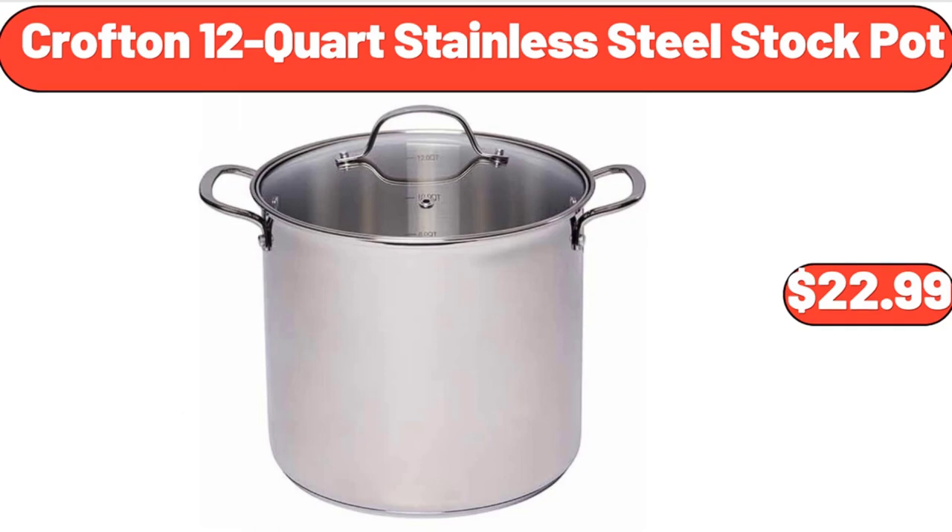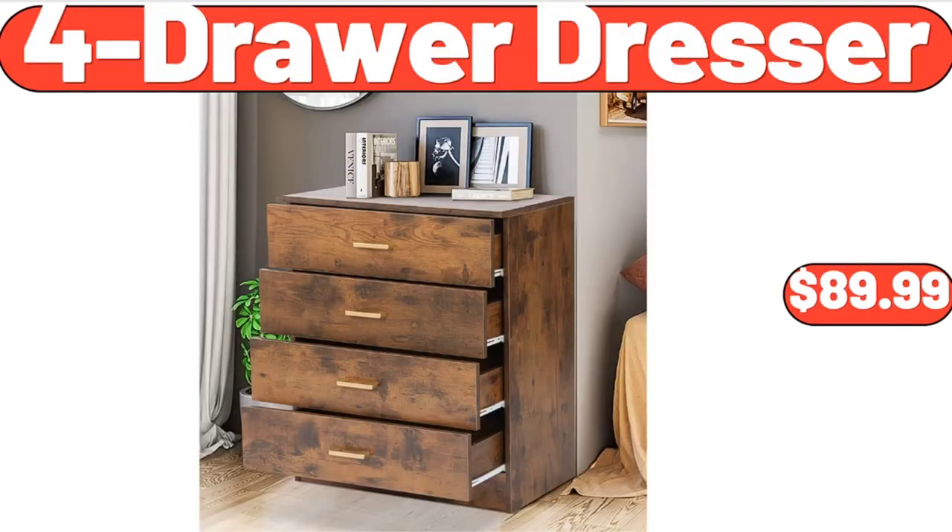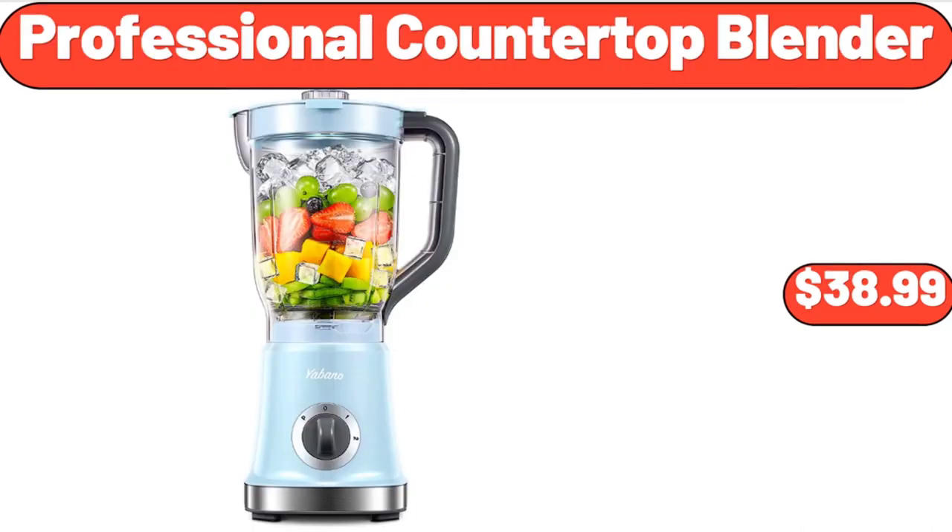Crofton 12-Quart Stainless Steel Stock Pot, $22.99. Travel Duffel Bag with Adjustable Strap, $13.99. 4-Drawer Dresser, $89.99. Professional Countertop Blender, $38.99.